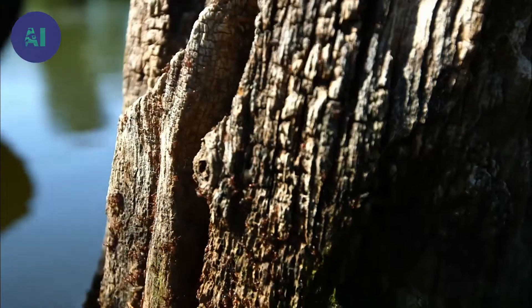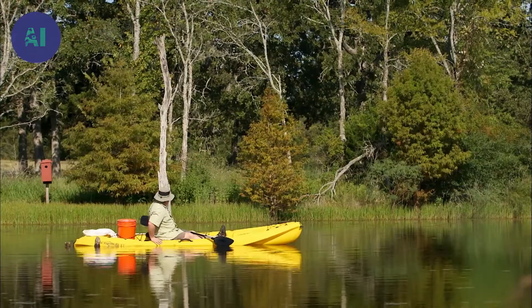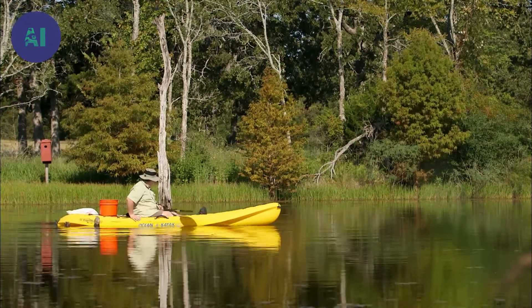Very efficient. Very effective. We don't want to get too close to the tree, or they'll start coming in the kayak.